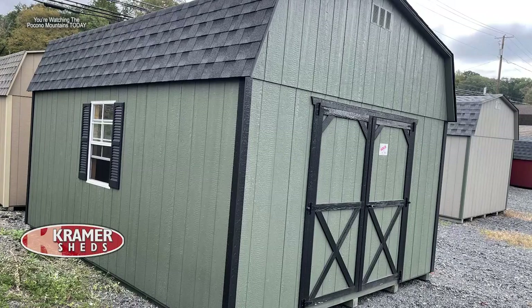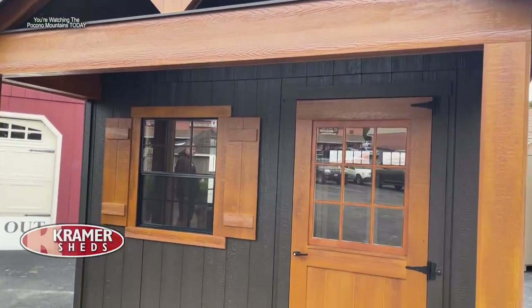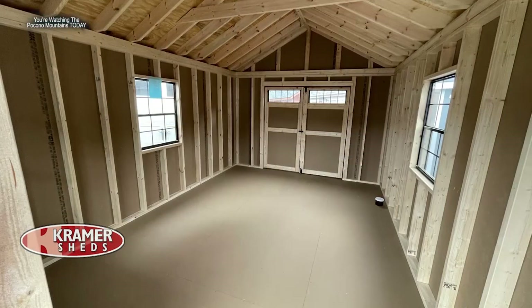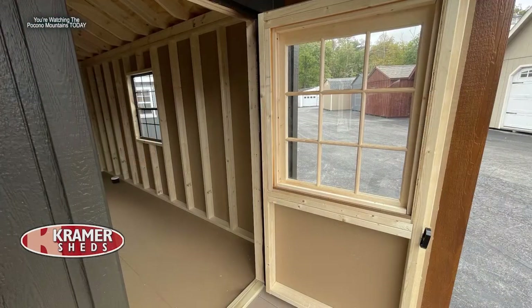You can get your deck cleaned off, patio furniture put away, and use your garage for the winter by moving everything into a shed. Home offices have become more popular, and Kramer Sheds has a design featuring a porch and interior seating area so you can meet people outside or inside — a great idea for working from your property.